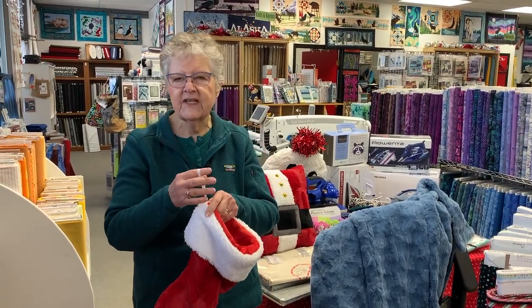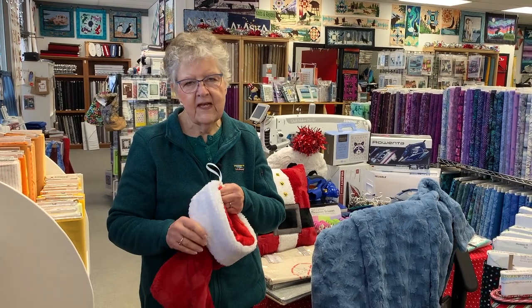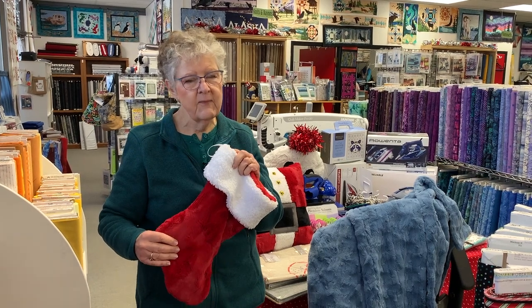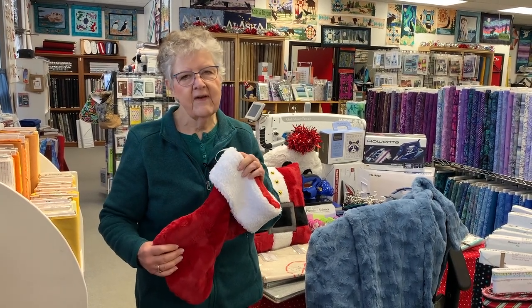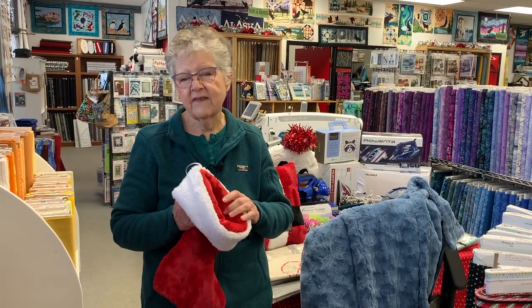Haley's going to be teaching that class from 10 to 12, but you have to sign up for it. It's $5, but if you come in — because we're going to do it in store — you're going to get that $5 back. So it's a $5 class, but you're going to get it back when you take the class.